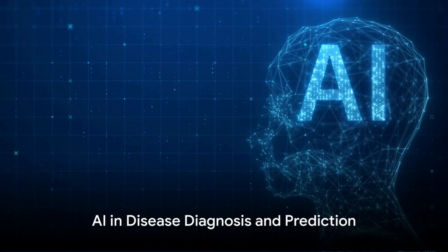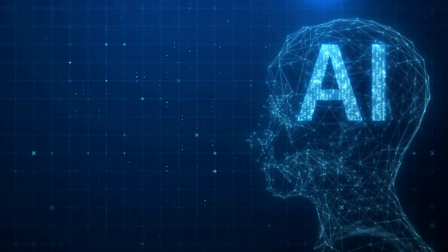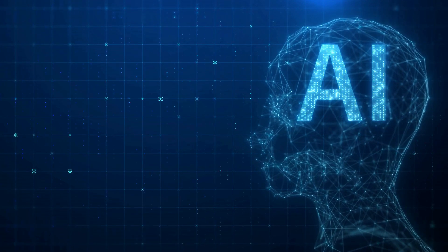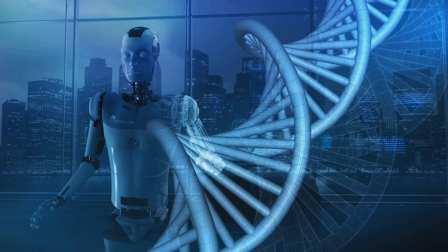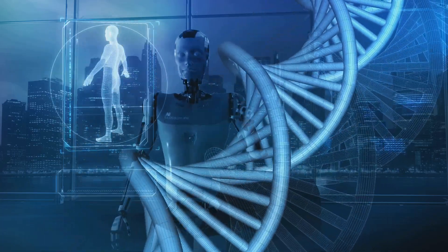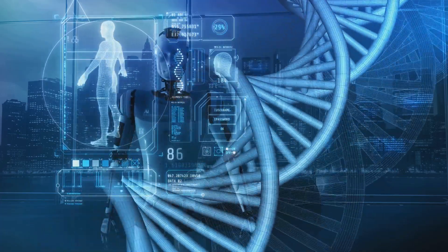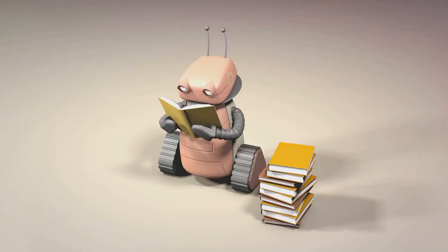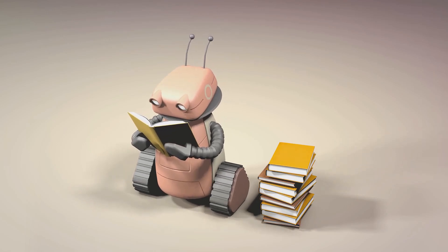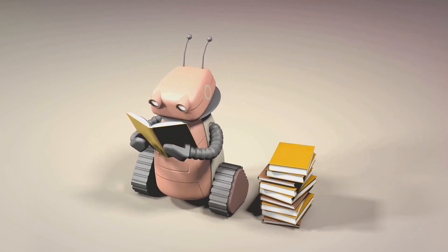The rise of AI in healthcare is not just a revolution, it's a revelation. AI is transforming the way we diagnose and predict diseases — it's like having a super-powered microscope that can see things human eyes can't. Imagine a world where diseases like cancer, heart disease, and neurological disorders are detected early, even before symptoms appear. That's the promise of AI in disease diagnosis and prediction. To understand how AI achieves this, we need to delve into some key concepts: machine learning and deep learning.